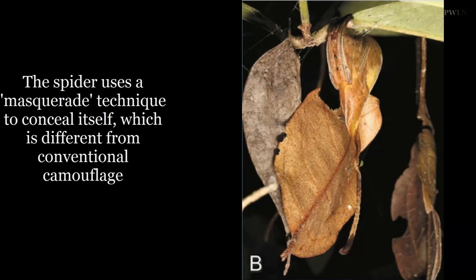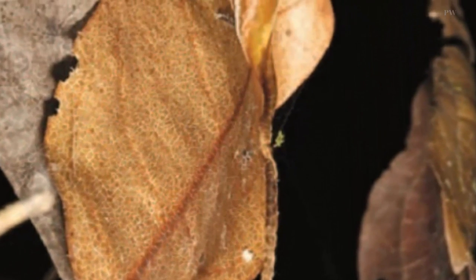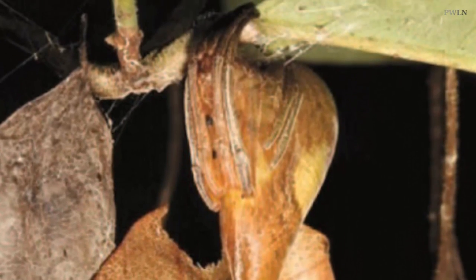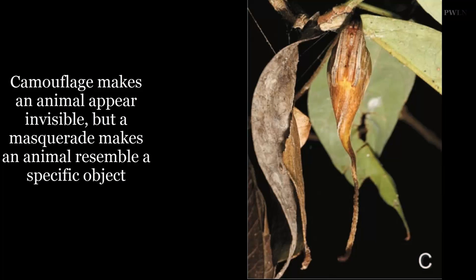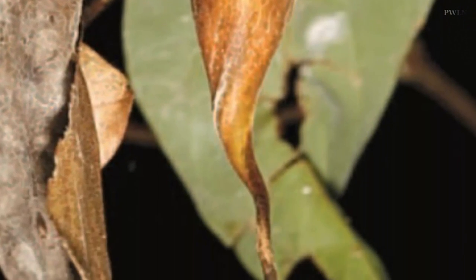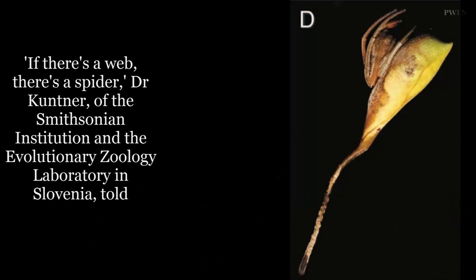Dr. Majaz Kuntner and his colleagues were on a dusk trek through southwestern China's rainforest when his head torch caught the shimmer of a spider's silk. Strangely, the web seemed to attach to the leaves of a nearby tree. After closer inspection, Dr. Kuntner was shocked to find that one of the leaves was a live spider. "If there's a web, there's a spider," Dr. Kuntner, of the Smithsonian Institution and the Evolutionary Zoology Laboratory in Slovenia, told reporters. "We're trained to find strands of spider silk at night by using our headlamps, and we found these strands of silk and basically followed them to the source of it," Kuntner explained.